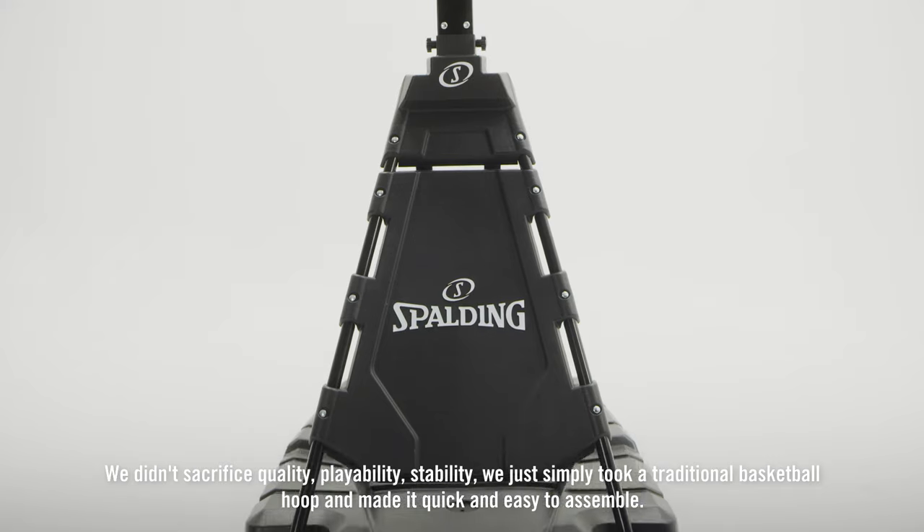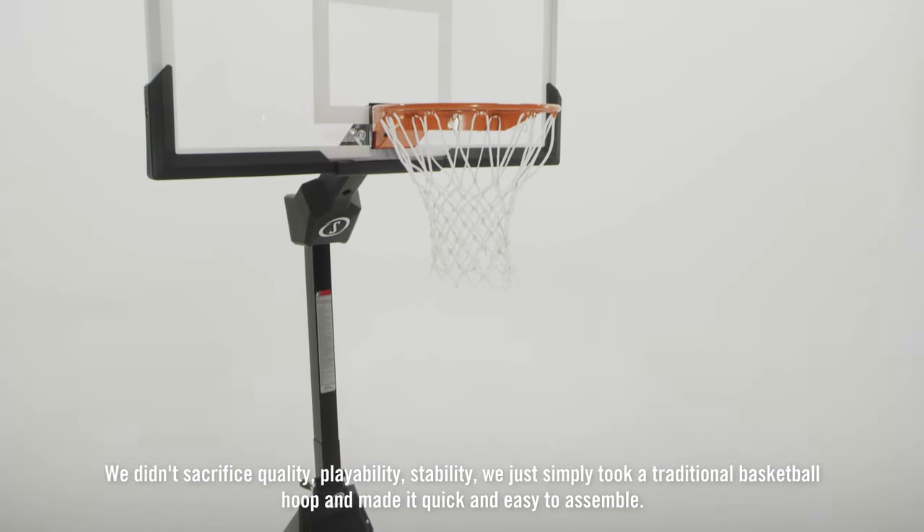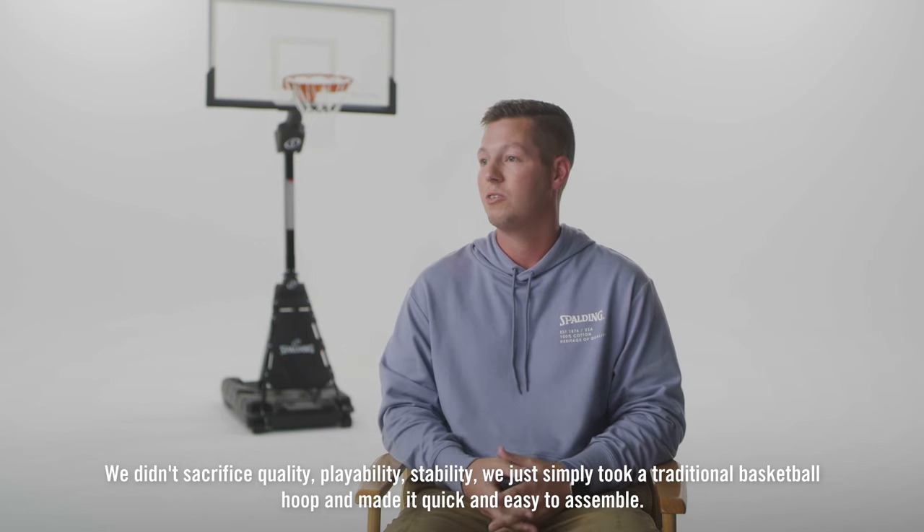We didn't sacrifice quality, playability, or stability. We just simply took a traditional basketball hoop and made it quick and easy to assemble.